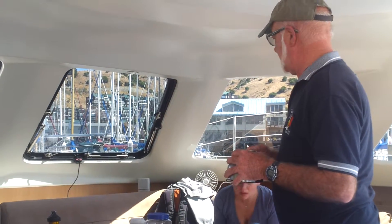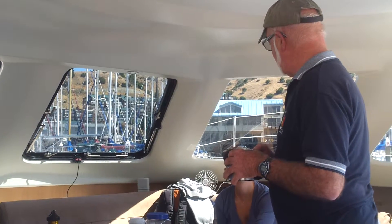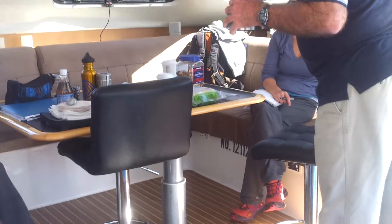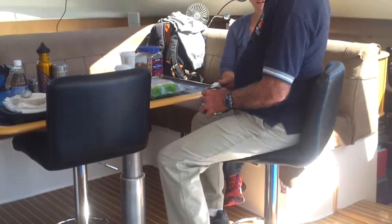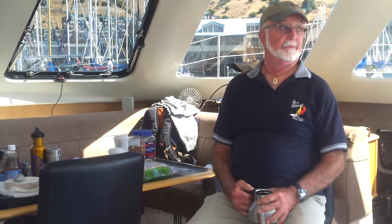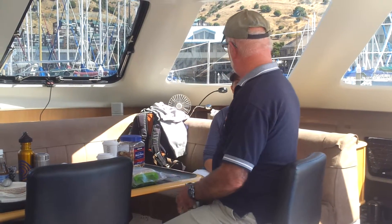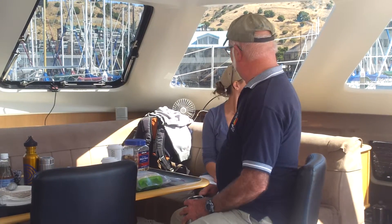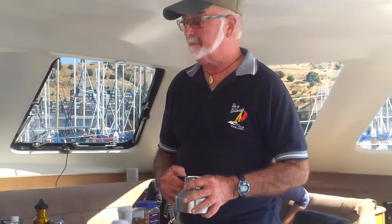You got these chairs too, didn't you? Yeah, those are from Target. They have a base on them, and when you're cruising you sit here and have a 360-degree view. So when you're cruising out on the ocean, this is where you sit — you don't have to sit out there. You turn on the autopilot.